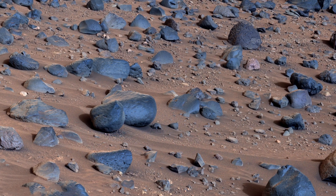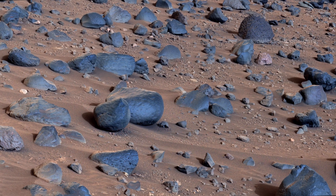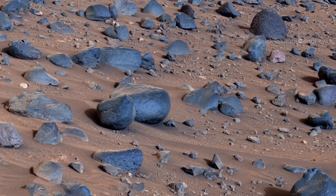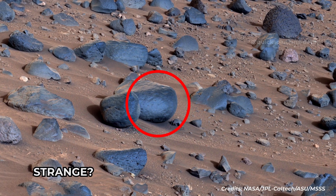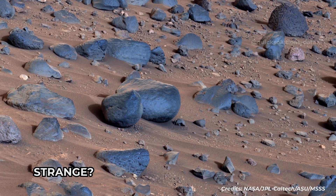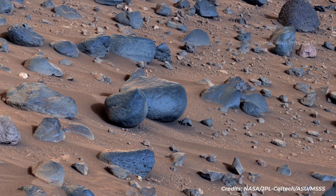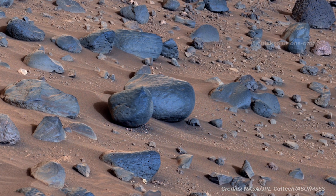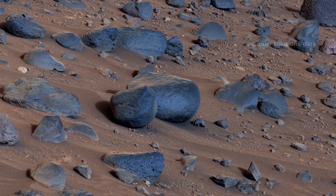Analysis by the rover's SuperCam and Mastcam-Z instruments indicates Toko Point is composed of the mineral pyroxene, similar to some boulders the rover has encountered elsewhere in Jezero Crater. In terms of the size, shape, and arrangement of its mineral grains and crystals, and potentially its chemical composition, Toko Point is different from any of the rocks the rover has encountered before.